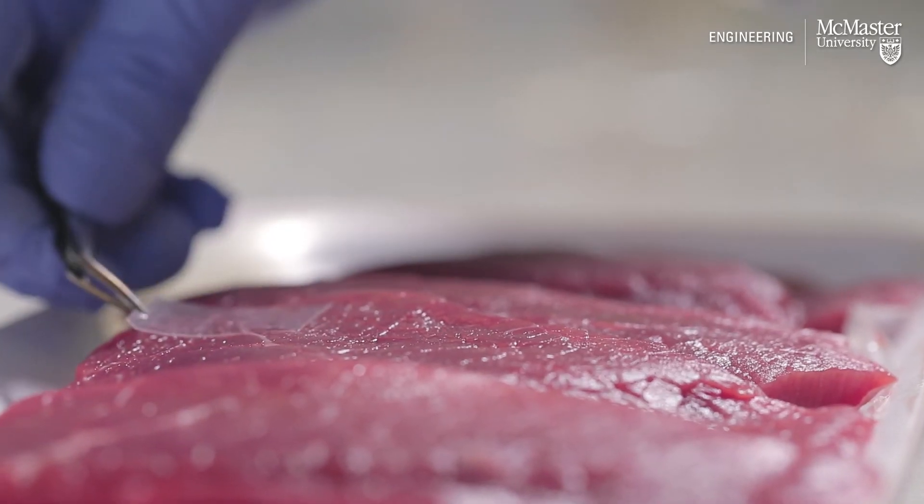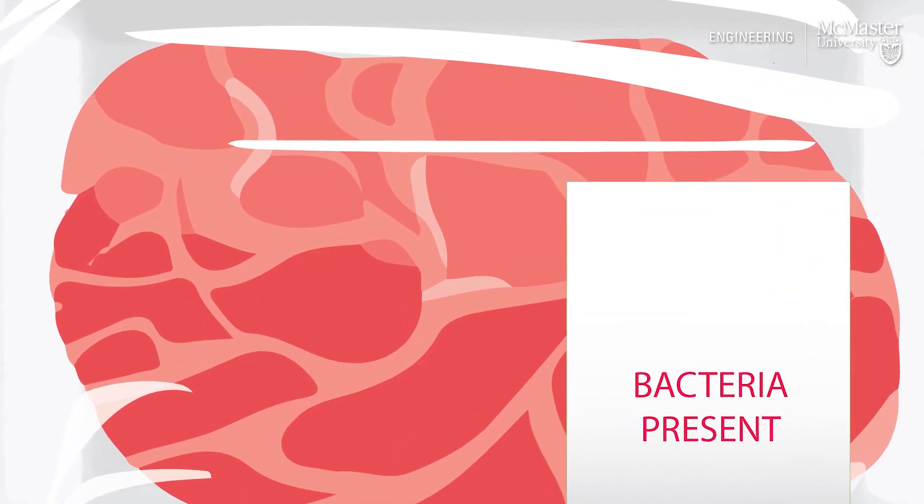We use an automated inkjet printer to print picoliter-sized droplets of this DNA molecule onto the surface. When the bacteria are present and you put it into the packaging, you can actually see the presence of those dots — they shine up compared to samples that do not have the bacteria present, and then you can detect the presence of the target bacteria.